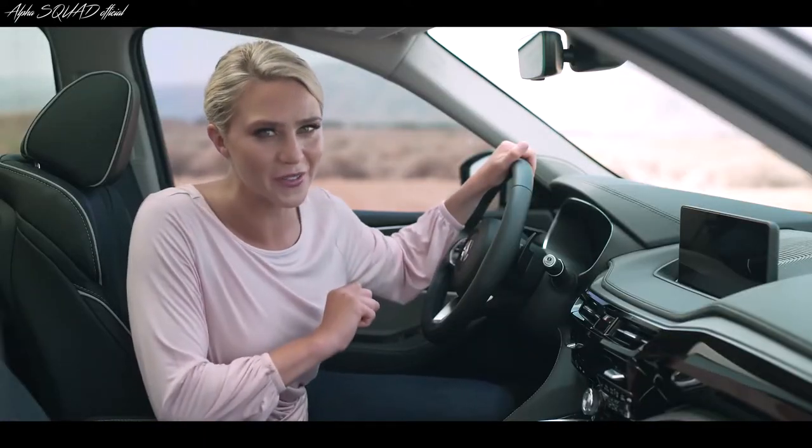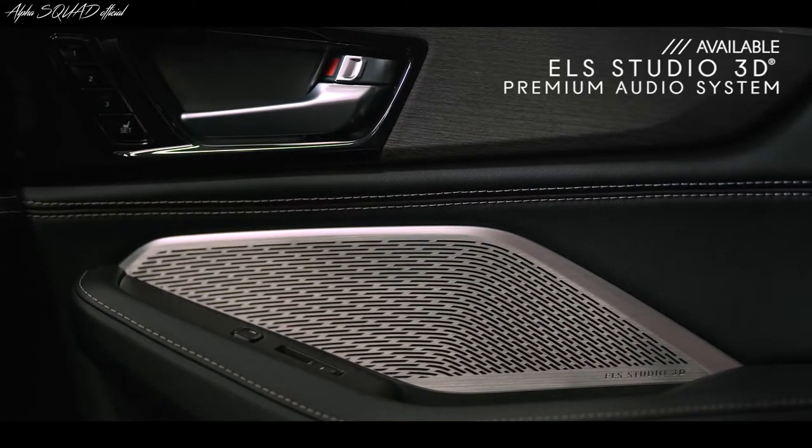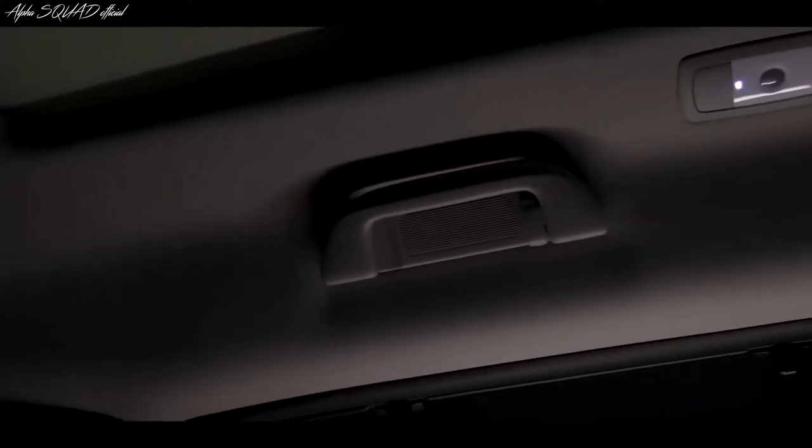Now, do you want a great audio system? In the MDX, you can opt for the ELS Studio 3D premium audio system with up to 16 speakers throughout the SUV, including in the ceiling, for an incredibly immersive experience. It's almost like being in a music studio.